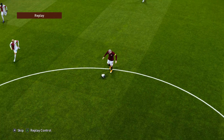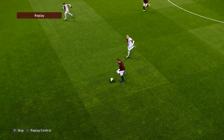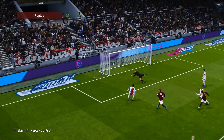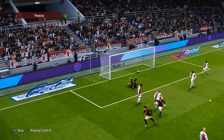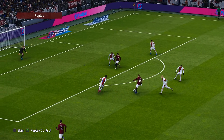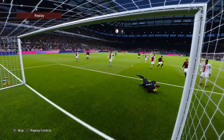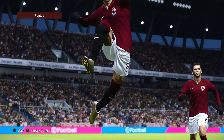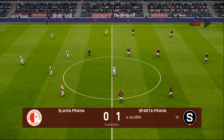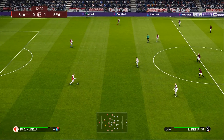Sometimes it pays off not to think too much about things — just put your foot through it, and that was a good example. Great contact and the keeper had very little chance. Number 20. Sparta Prague grab an early lead. Good start.